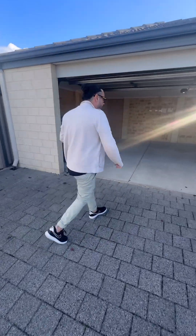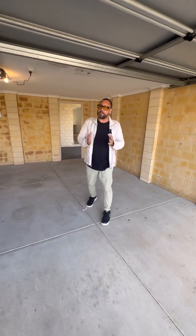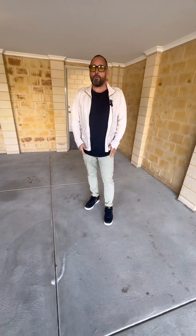That's pretty much the property. If it looks like something that may suit you or you want to have a conversation, please feel free to reach out — I'm always happy to have a chat.